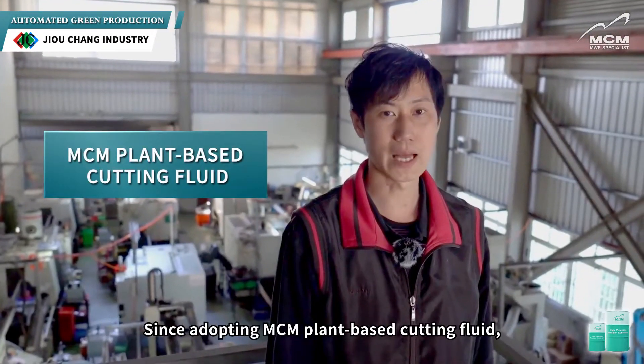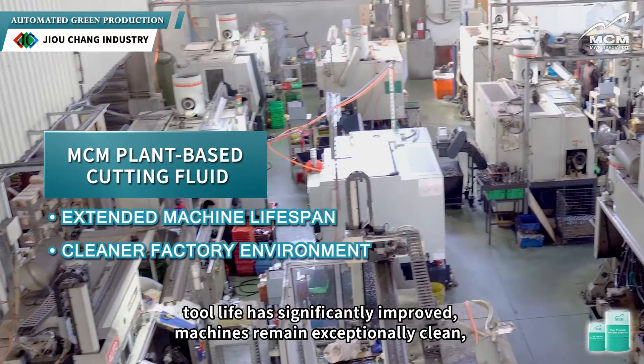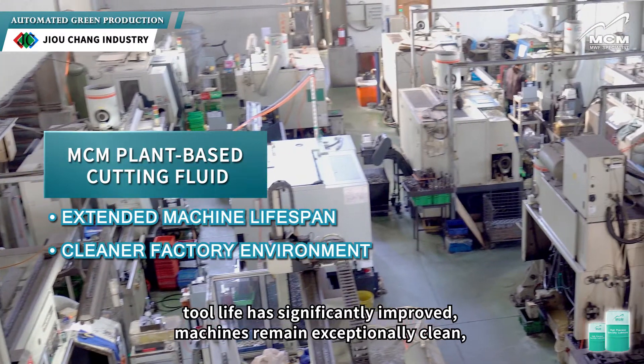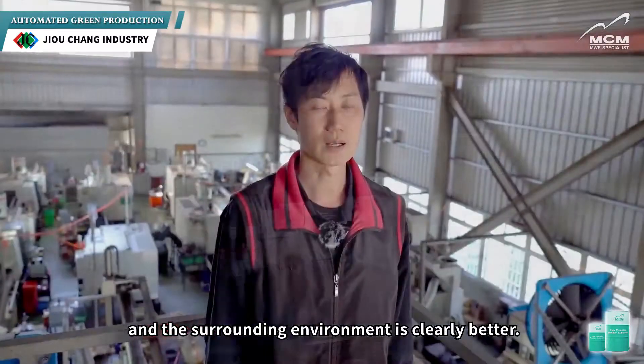Since adopting MCM's plant-based cutting fluid, the results have exceeded our expectations. Tool life has significantly improved, machines remain exceptionally clean, and the surrounding environment is clearly better.